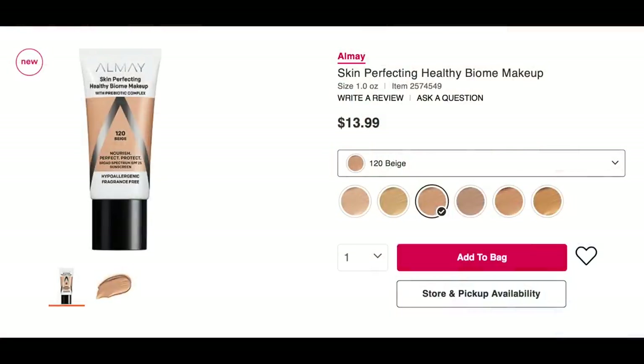So many complexion products — it always seems like at the start of the year a lot of new foundations come out, including Almay. They've got a Skin Perfecting Healthy Biome makeup: hydration of a tinted moisturizer, skincare ingredients of a BB cream, and medium buildable coverage of a foundation. Again, every brand wants to have their It Cosmetics CC cream. I probably will end up trying it, maybe not right away — I might put it a little further down my list.